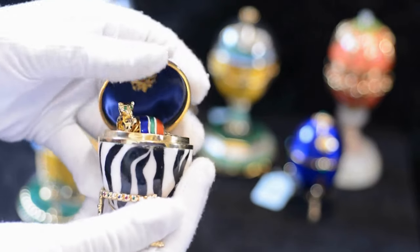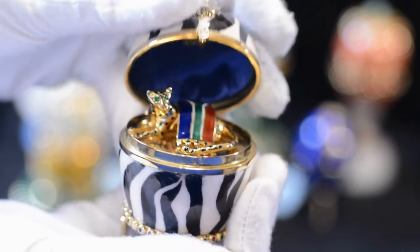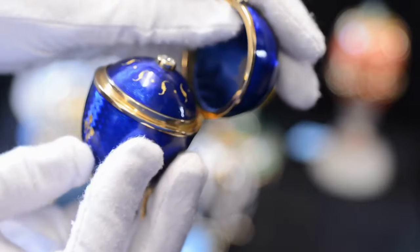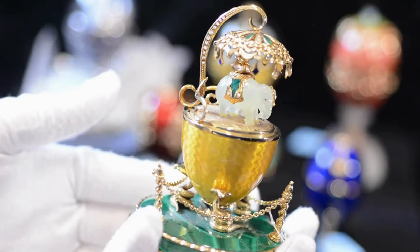When you open it, you reveal a little leopard draped in an enamel version of the South African flag. The Mandela Egg comes in an edition of 10. This blue enameled egg, revealing a diamond in its centre, comes in an edition of 25, as does this golden elephant.